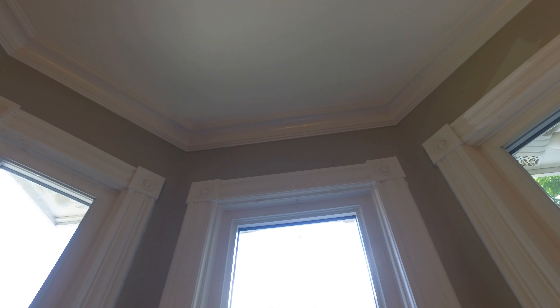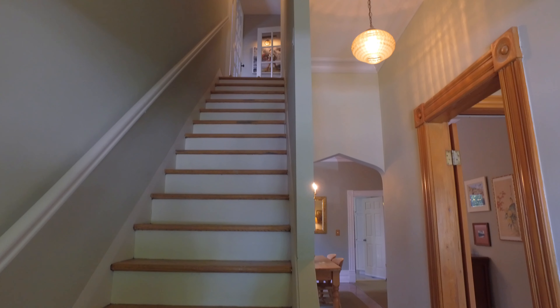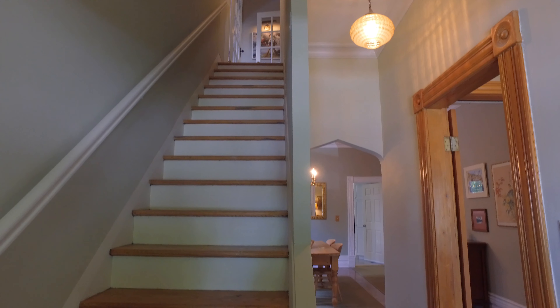Beautiful hardwood flooring, high ceilings, wide baseboard, and large crown molding adds to the appeal and style of this beautiful Old North beauty.